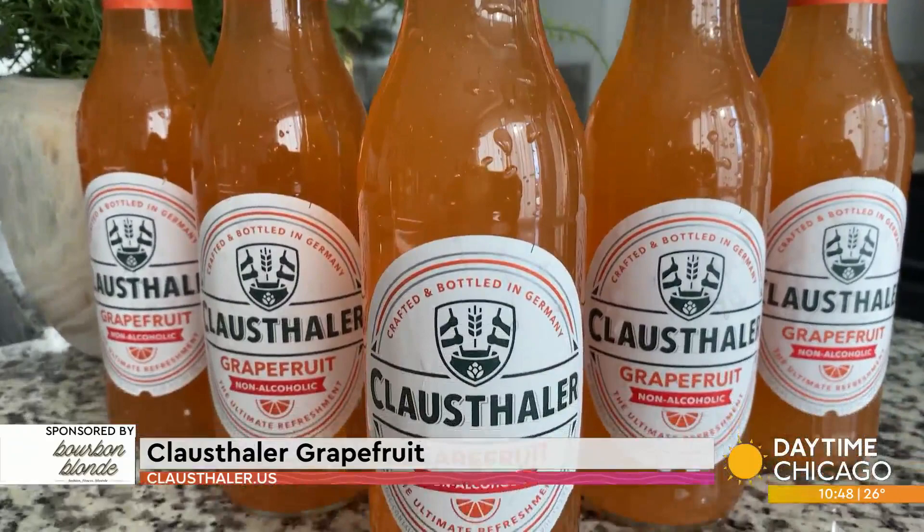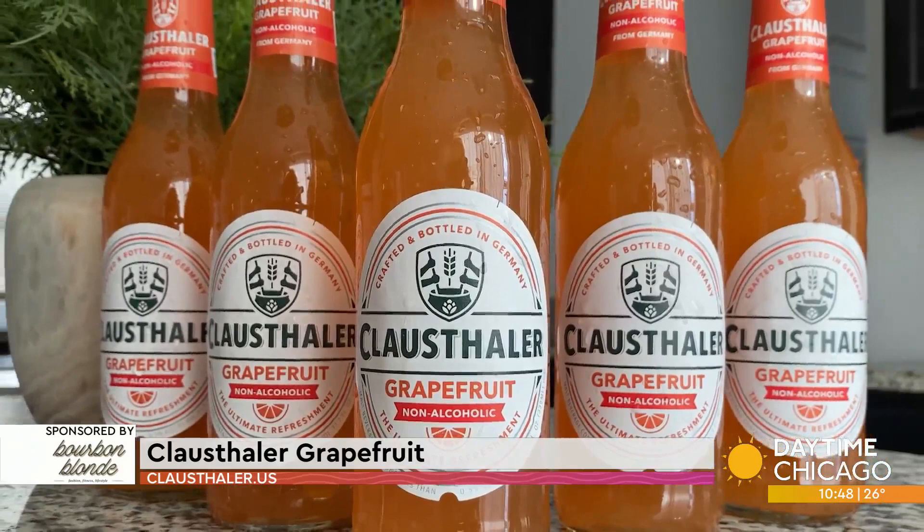There are lots of non-alcoholic beers on the market, but Klaasthaler is the most awarded non-alcoholic beer on the market. They are a pioneer in this category, imported from Germany — and Germans, they know how to make some good beer. It is also one of the only flavored non-alcoholic beers on the market.